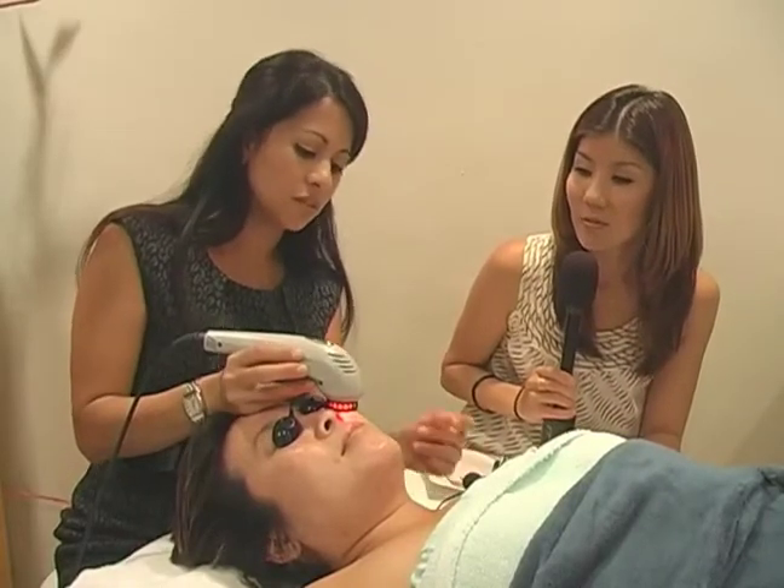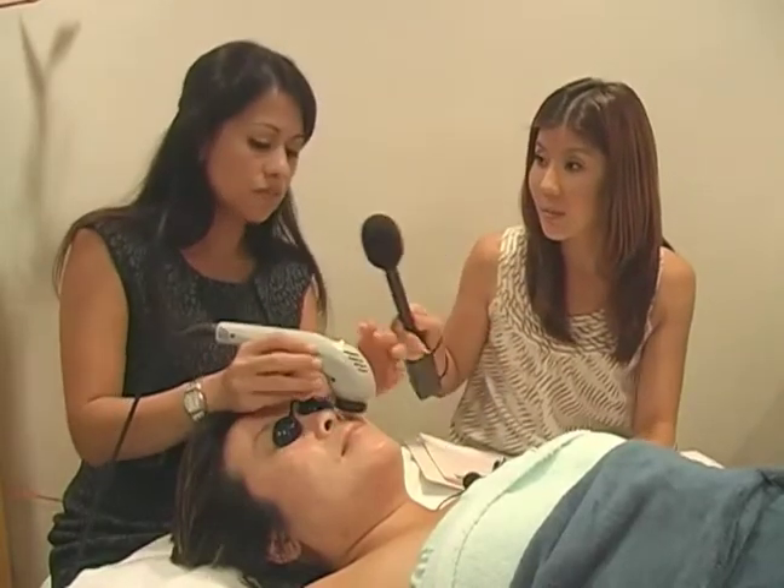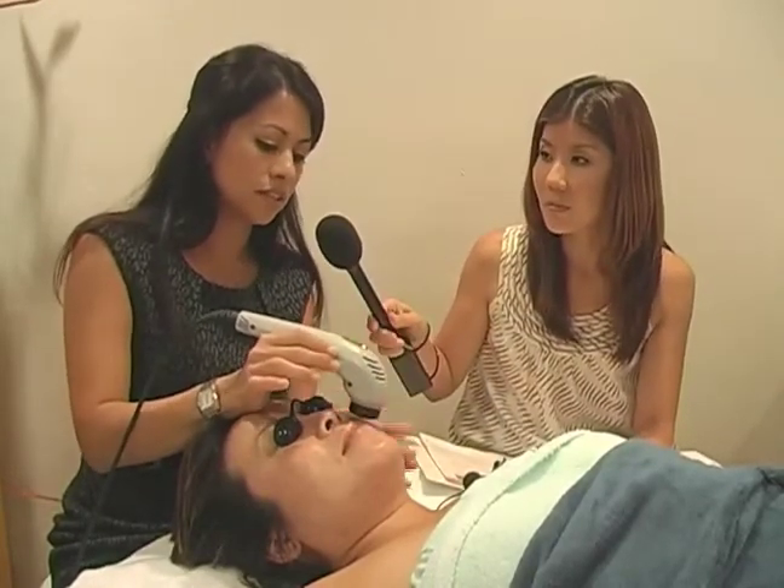We have the diffusing mask in here for retail also, so you can buy some of these products that we're using. The products are for sale — June Jacob's Spa Collection.